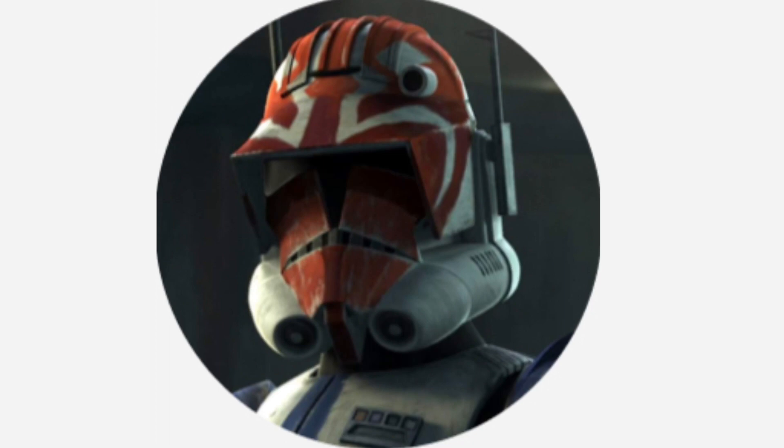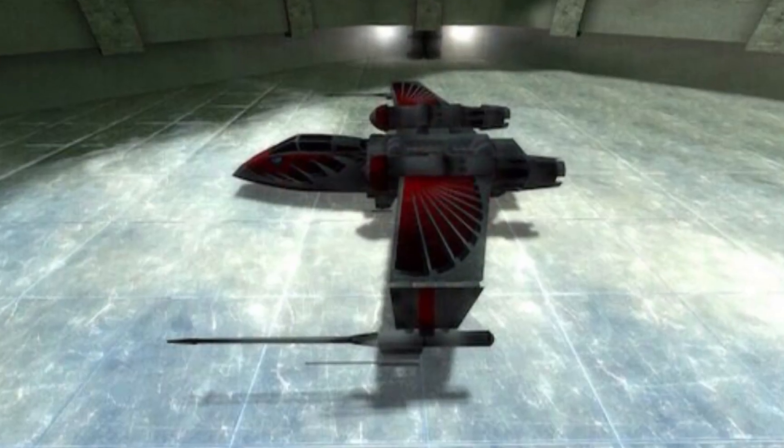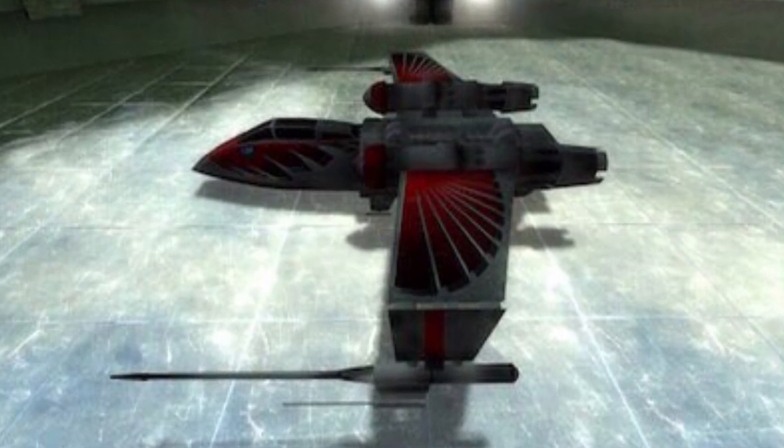Hello, this is Captain Vaughn and welcome to another video. Today's topic is the Preybird-class starfighter, or more simply known as a Preybird.